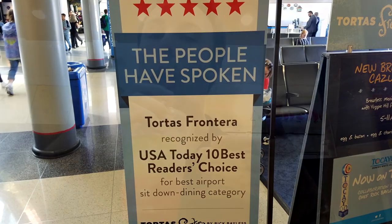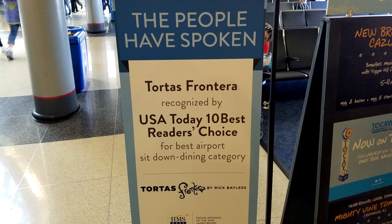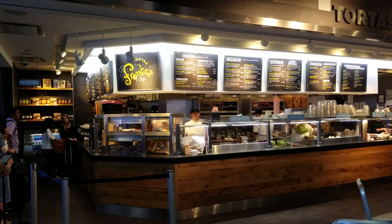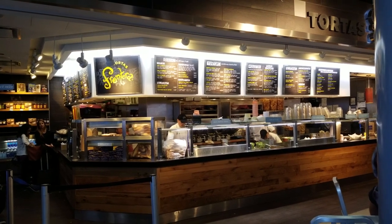My favorite place to eat at Chicago O'Hare International Airport is Tortas Frontera by Rick Bayless. And it's not just me who considers it great — USA Today actually voted it in the top ten best restaurants of all U.S. airport restaurants. Whenever I've got a layover at Chicago, I always eat at Tortas Frontera, and it's convenient because they have three locations in the airport by gates B-11, K-4, and M-12.